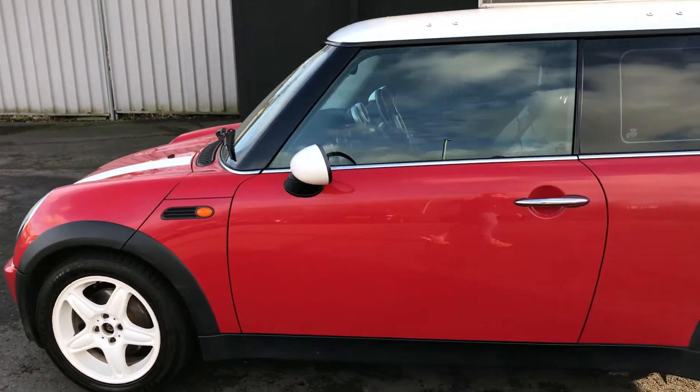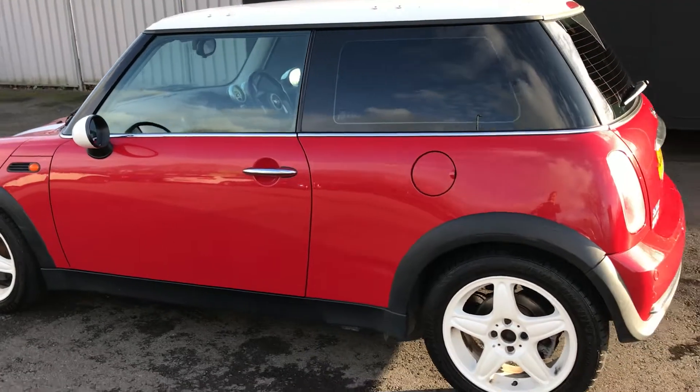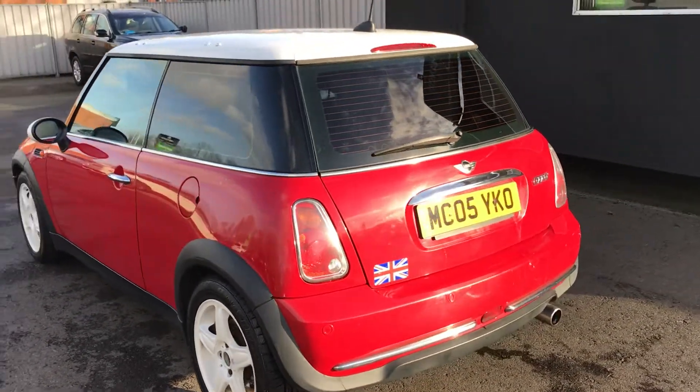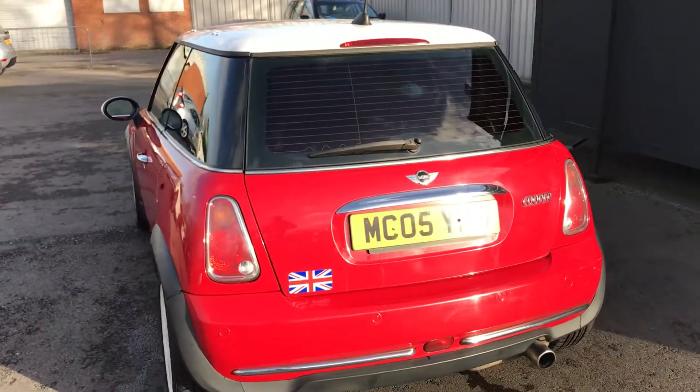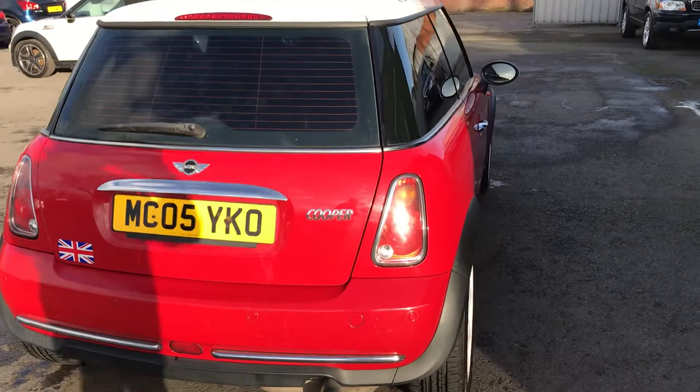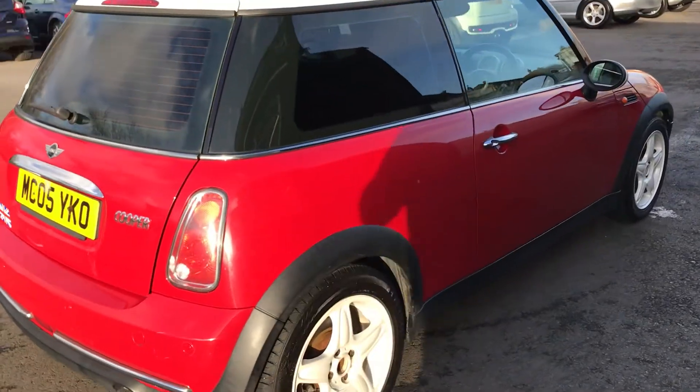The car drives extremely well and overall, for its age and mileage, is a great example. There are odd little marks here and there as you'd expect — nothing drastic to point out. Well worth a look if you're after a very popular hatchback.